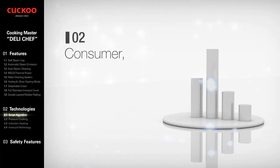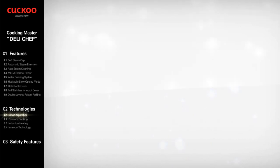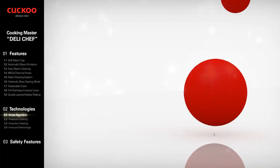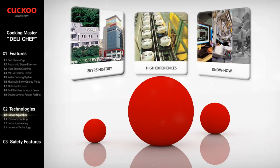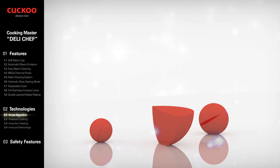Survey results from Cuckoo's market research show that consumers' first consideration in deciding to buy a rice cooker was taste, followed by brand and price. With 30 years of experience, the most advanced automation of controlling heat, time, pressure, and power consumption in the industry has become the greatest asset of Cuckoo Electronics.